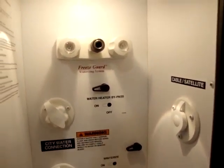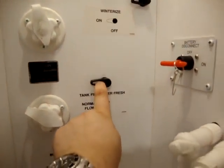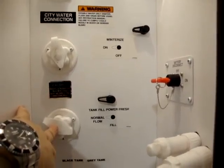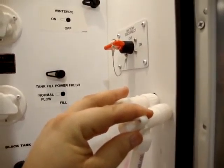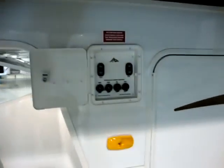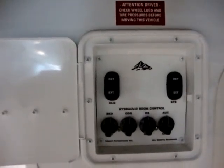On this side of the big storage compartment we have our docking station with a light. We have hot and cold outside shower, the water heater bypass, the winterizing valve, the power flush or power fill for the fresh water tank, city water, black water, and winterizing fill. We've got the black tank dump, gray tank dump, low point water drains for hot and cold, and the battery disconnect and cable or satellite hookups — all in one central area. Up here we also have the power front jack, power rear jack button, and individual on/offs for the hydraulic slide outs.